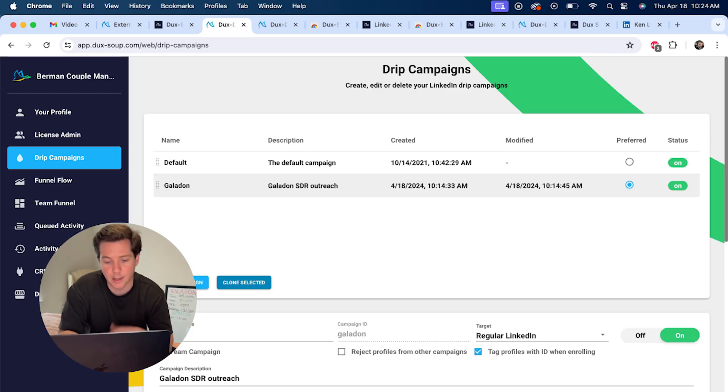I've already created a campaign called Galadon SDR Outreach. Our customer is director of sales or SDR, which stands for sales development rep. I'm going to use Duck Soup to find our customers. You can go through and filter on LinkedIn to create a target audience. This makes sure that everything is on the LinkedIn platform, and this is the most popular way to use Duck Soup without having to go to any other third-party tools.